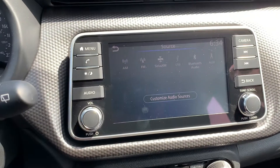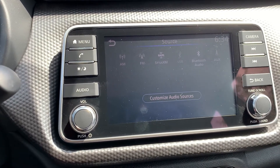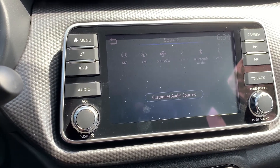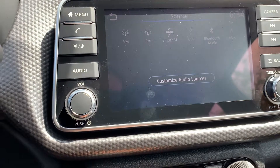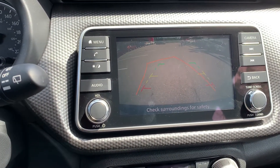Audio sources include AM, FM, and Sirius XM radio stations, with USB, Bluetooth audio, and auxiliary connection. To assist with parking, there is a reverse camera and many more great features.